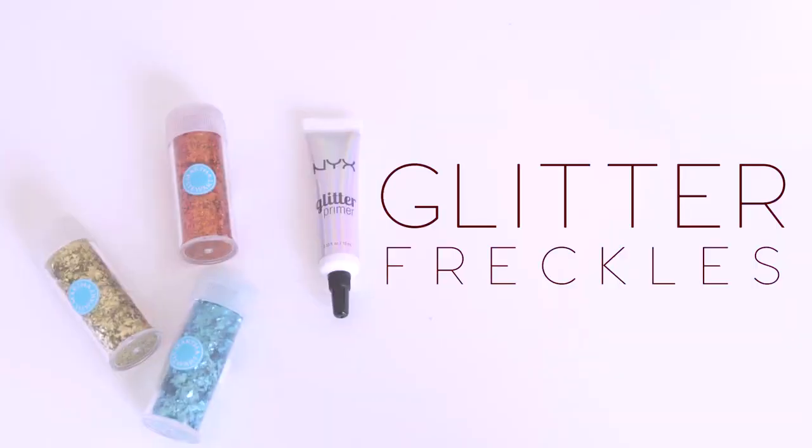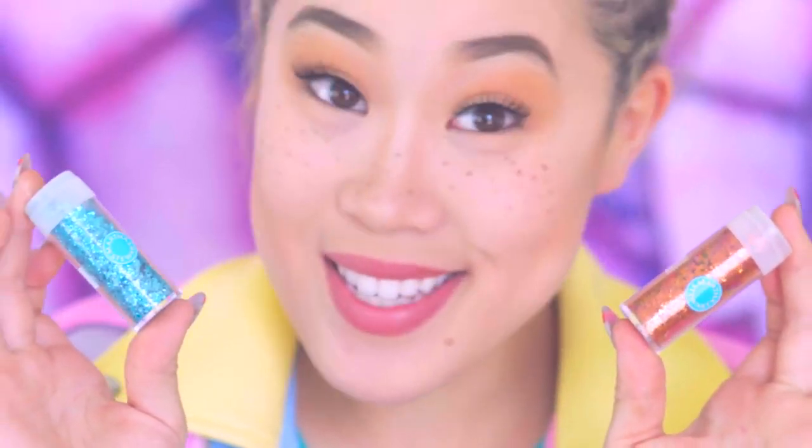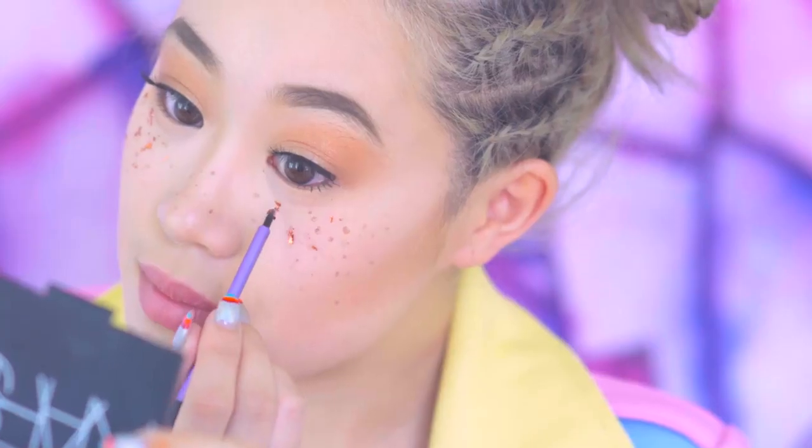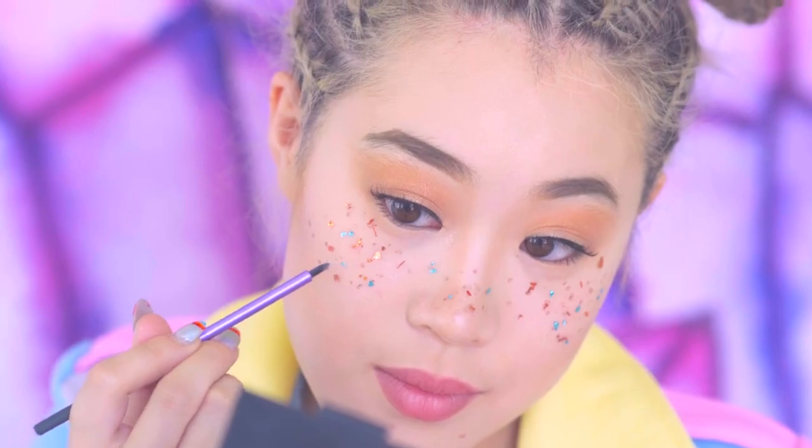If you're looking to elevate your freckles to the next level, give the foil freckles look a try. It has a futuristic feel that captivates beautifully in photos. You can get creative by using stars or a glitter foil to touch up your look.